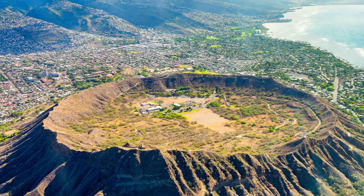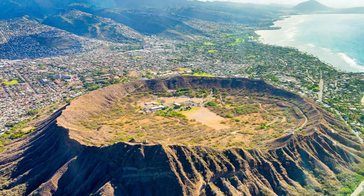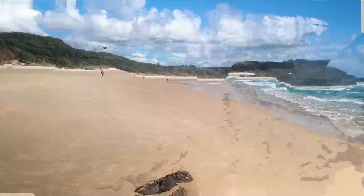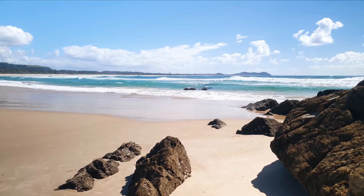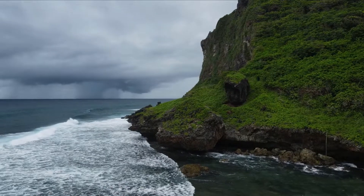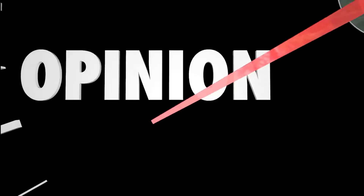Apart from these places, you can also visit Hanauma Bay Natural Preserve, a popular snorkeling site, Haleakala National Park, the Kona Coffee Living History Farm dedicated to the history and tradition of coffee farming, and the beautiful Hana Road, and a lot more. Which of these places do you want to visit first in Hawaii? Do let us know in the comment section and keep watching for more videos.